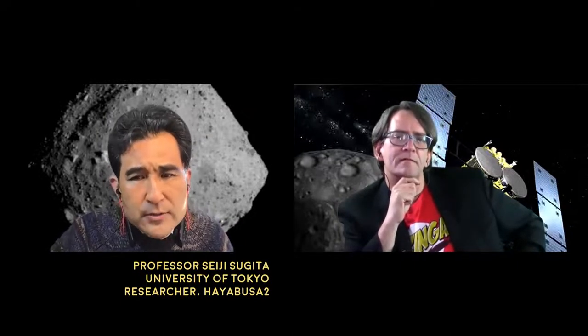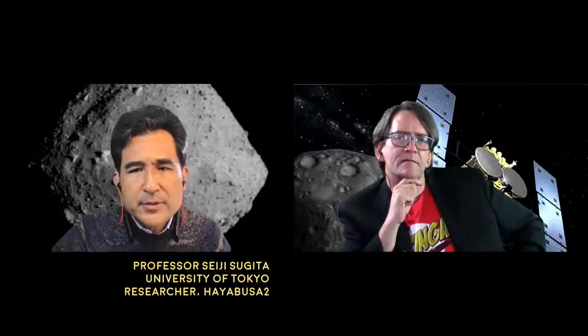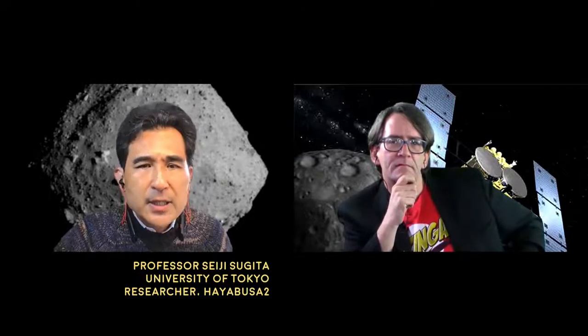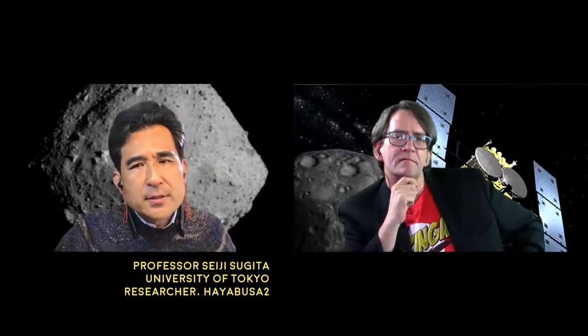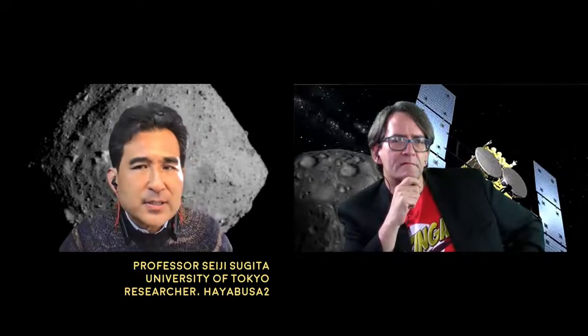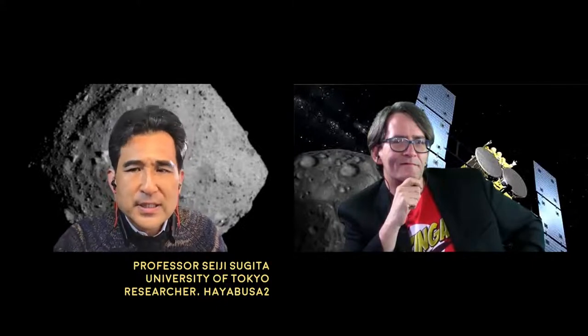The amount of water on Ryugu is substantially less than we thought before arrival. Bennu is NASA's target asteroid — very similar shape and color — but they found much more abundance of chemically bound water on Bennu. So the contrasting difference between Bennu and Ryugu in terms of water abundance is a very interesting and puzzling question, and hopefully we can answer those questions through sample analysis.